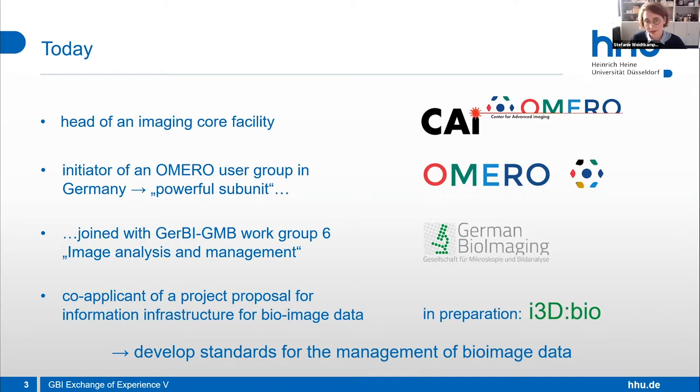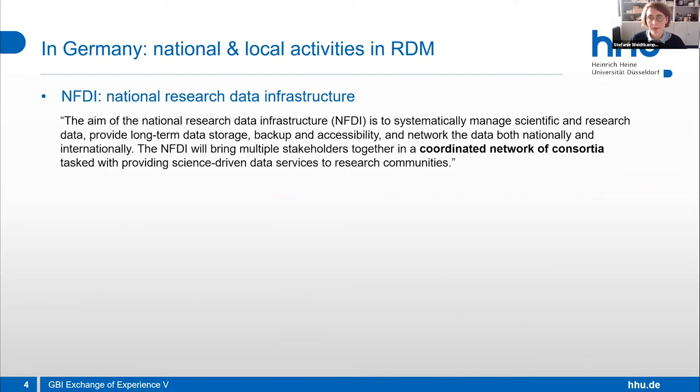All these activities happen in a bigger framework, very similar to what Claire reported from the US and Canada. The same is happening in Germany: on the national level, we have the NFDI — the National Research Data Infrastructure. The aim of NFDI is to systematically manage scientific and research data, provide long-term storage, backup, accessibility under FAIR conditions, establish networks of coordinated consortia, and provide science-driven data services for research communities.